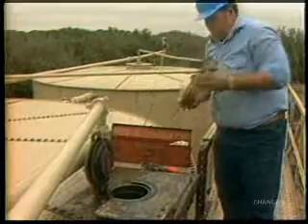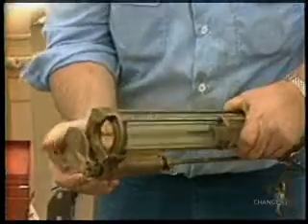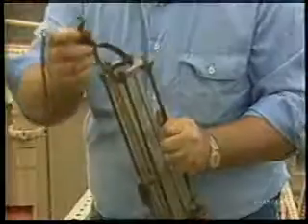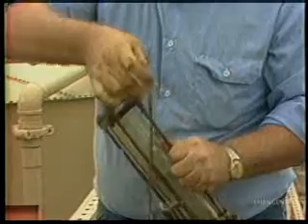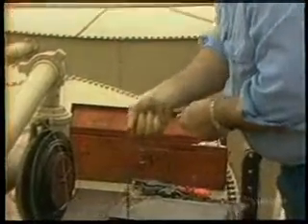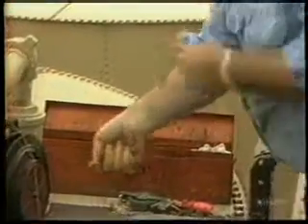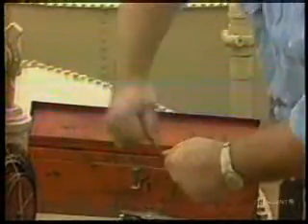Always be sure to use a clean, dry thief when taking a sample. Open the thief's rotating valve, set the trip, and lower the thief through the thief hatch. Once the thief is at the correct level, trip it to take a sample.